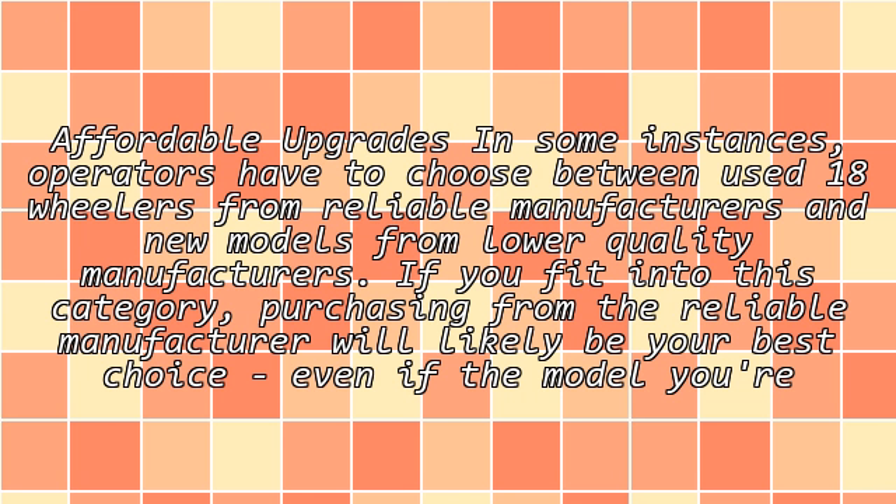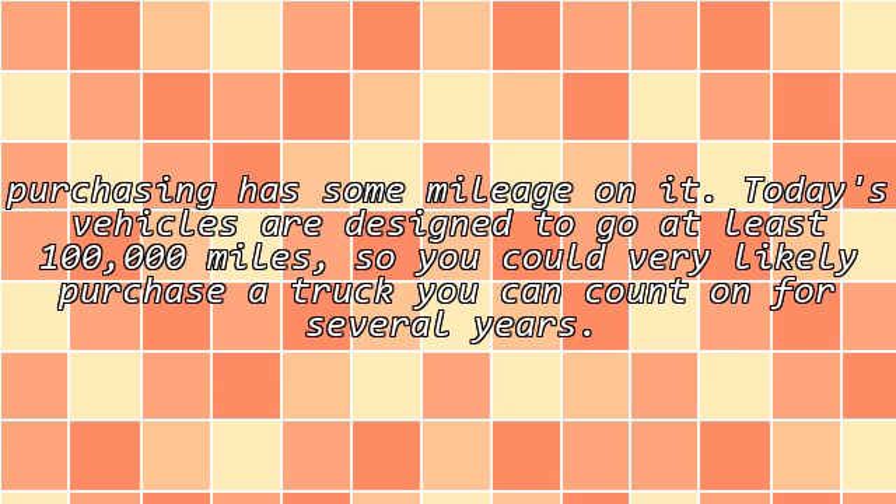Affordable upgrades: in some instances, operators have to choose between used 18-wheelers from reliable manufacturers and new models from lower-quality manufacturers. If you fit into this category, purchasing from the reliable manufacturer will likely be your best choice, even if the model you're purchasing has some mileage on it. Today's vehicles are designed to go at least 100,000 miles, so you could very likely purchase a truck you can count on for several years.